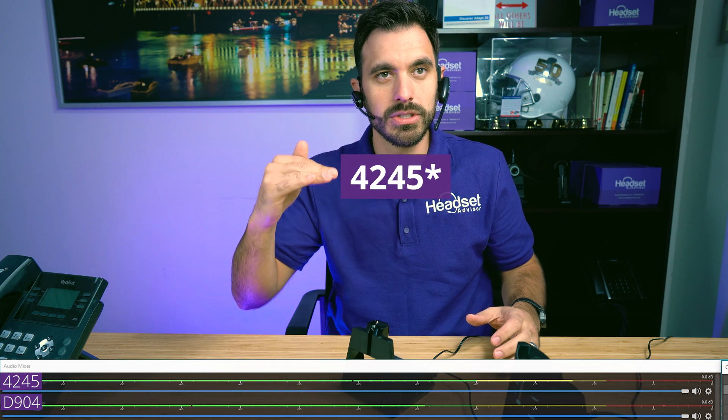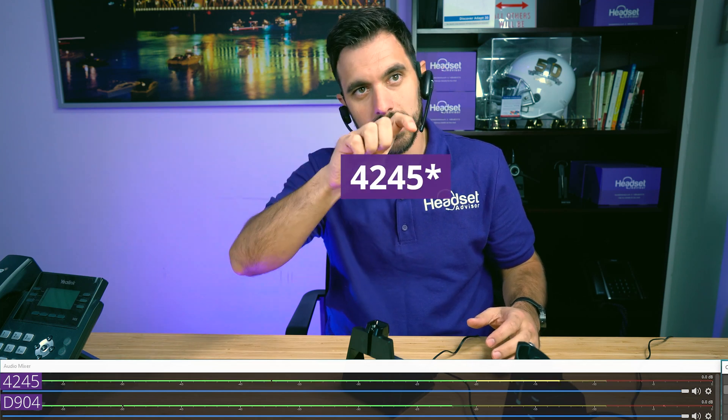Now we have both headsets connected to the computer through a USB cable, and I'm using OBS Studio to record the voice, sharing my display so you can see. The top bar is the 4225, and the bottom audio bar is the D904.